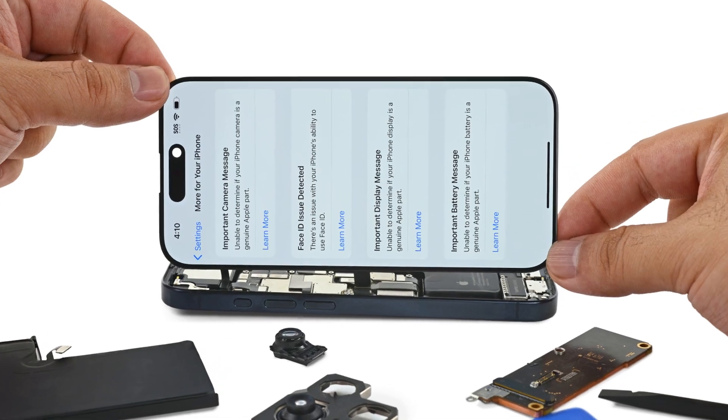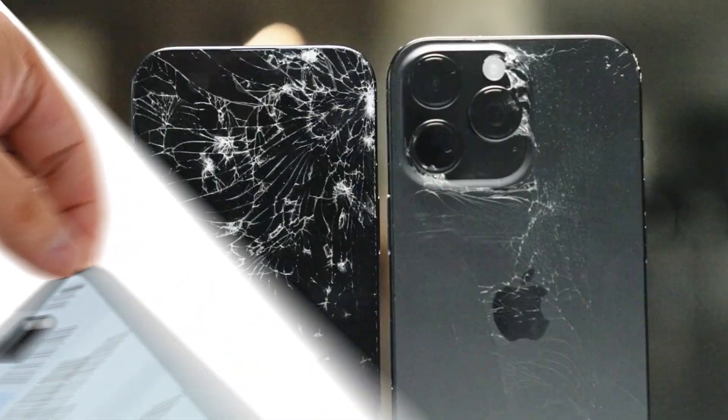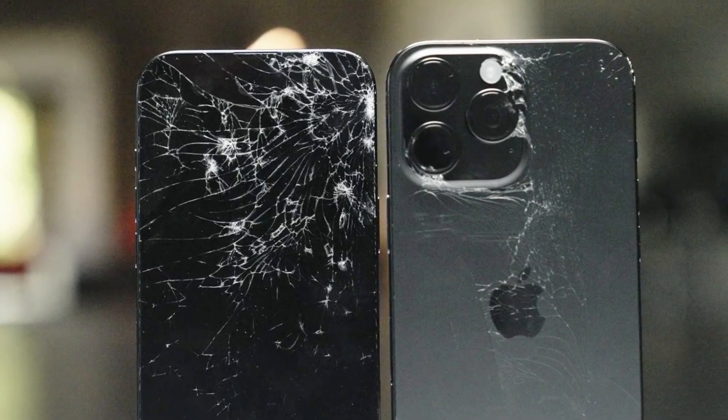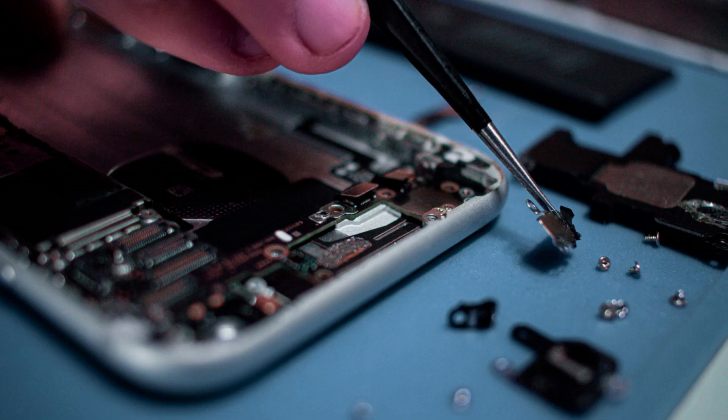Step four: consider hardware problems. If none of that worked, it might be a hardware thing — like maybe your screen got banged up from a fall. At that point, it's probably time to visit a pro. But hey, you gave it a solid shot first.